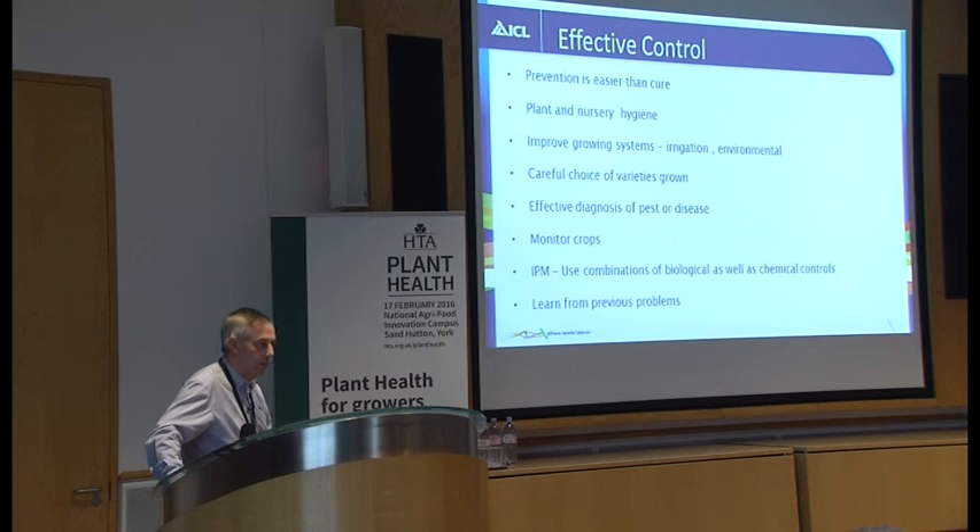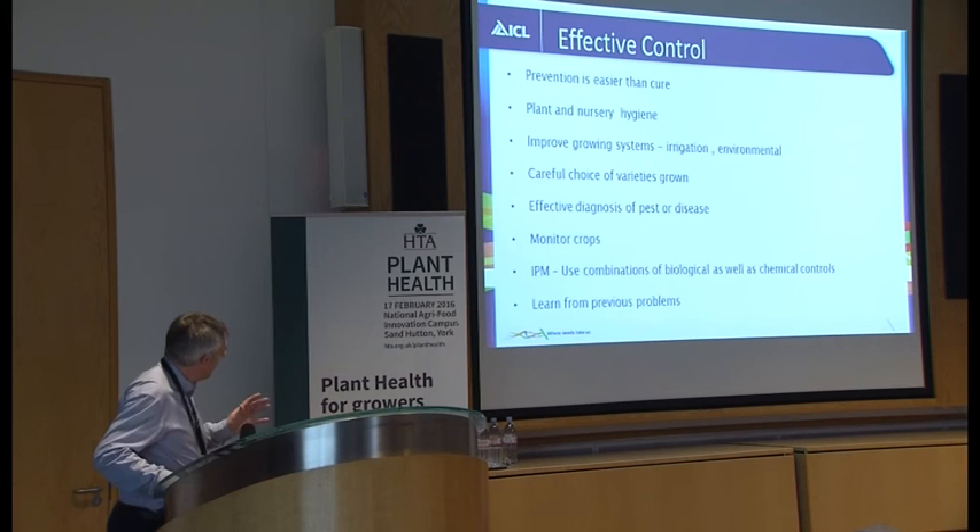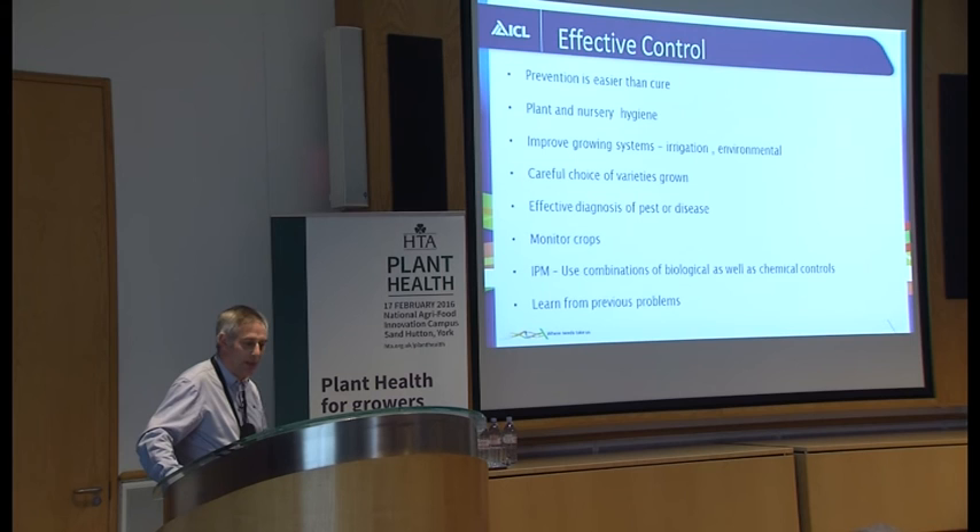Biological products can work very well if you apply them in advance. Traditionally they've been used for whitefly control and things like that. There's also a new range of biological fungicides available now — we do one called Pre-Stop — and they can be incorporated with conventional products to give some background protection. There are lots of options. The key thing is to learn from your previous problems and improve upon it — that's a big, big lesson.